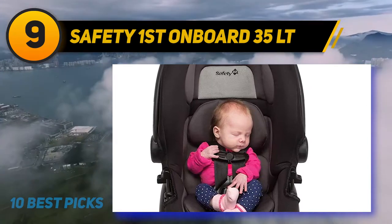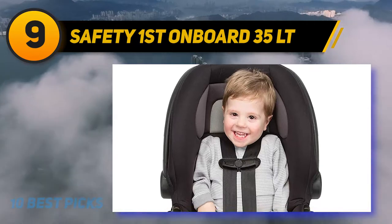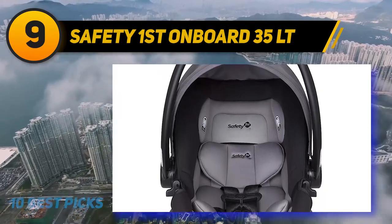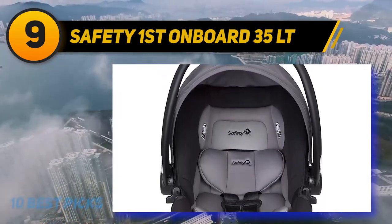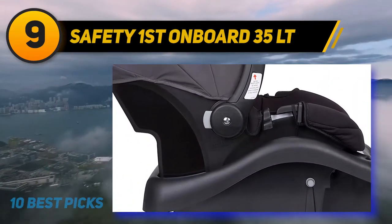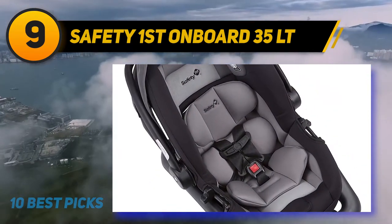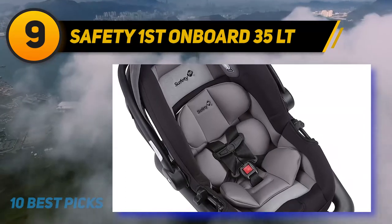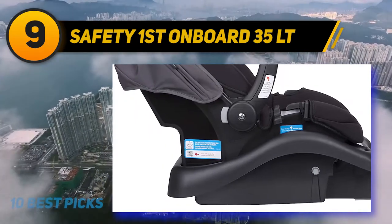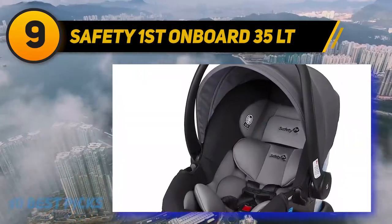This car seat can be installed using a seat belt or the latch system. Not all vehicles are equipped with latch tether points, especially older models, but the car seat will keep your child safe either way. Whenever possible, the latch system keeps the seat in place better and creates more stability. Remember, you should use only one method at a time. This car seat features a five-point harness, though the buckle designed to sit between the thighs is large, which can press uncomfortably into a child's inner thighs.